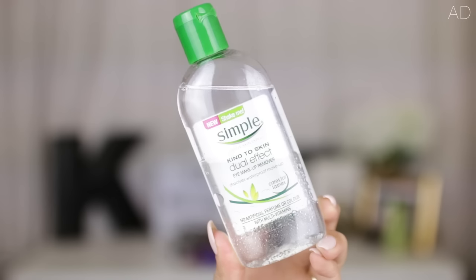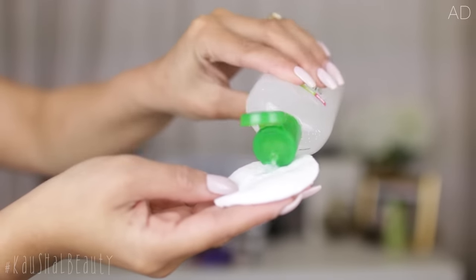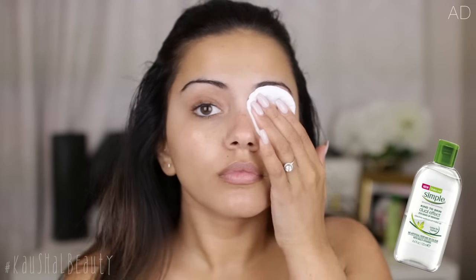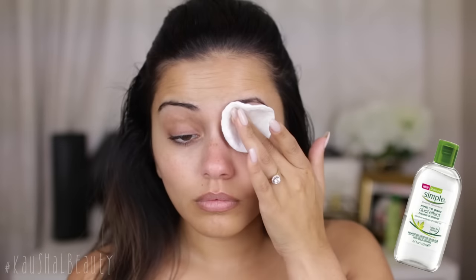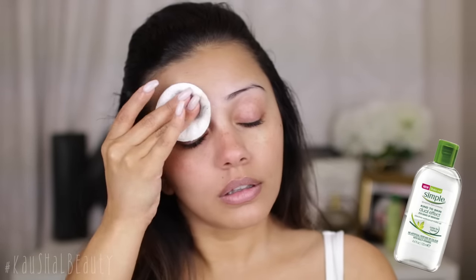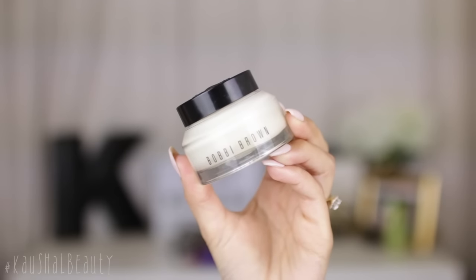First I'm taking Simple's dual effect eye makeup remover to take off my eye makeup from earlier in the day. It's an oil and water formula, so after shaking the bottle I'm soaking my cotton pads with the remover and pressing against my eyes for a few moments before wiping away. It's really good at removing waterproof eye makeup because it's made from oil and vitamin-enriched water. There's no artificial color or perfume so it's really gentle on the eyes, and there's vitamin E in the remover so it leaves your lashes super nourished and it doesn't sting your eyes either.